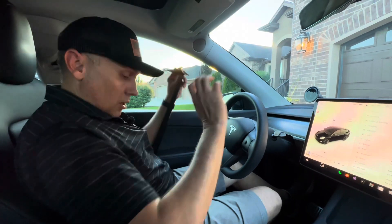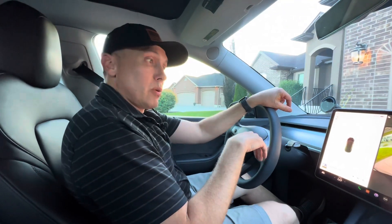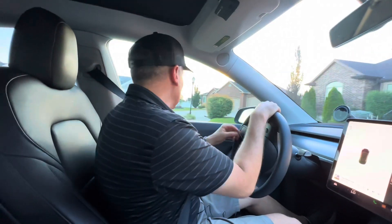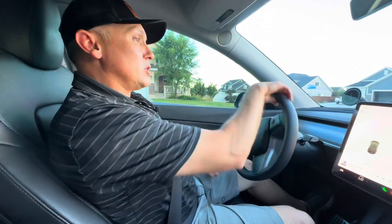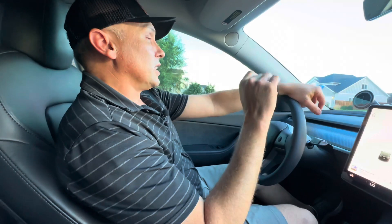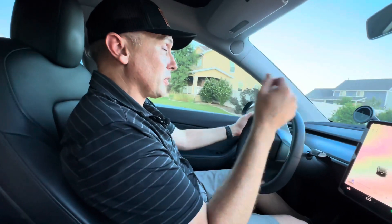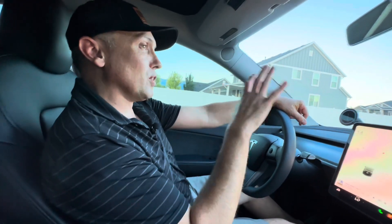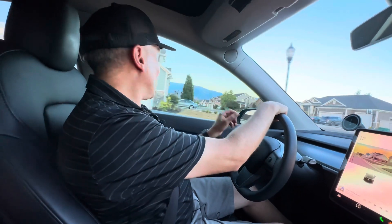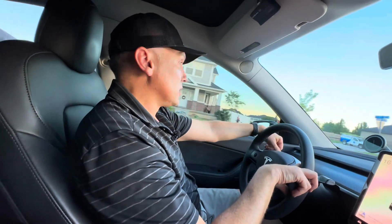I want to give you guys a review — this is the first time driving the car since I added this upgrade. I want to give feedback, see if I notice a big difference, see how it feels, see if it's noticeable. Half a second shaved off the 0 to 60 is quite a bit. One thing I've always noticed about the Model Y Long Range is that the acceleration from 20 to 60 mph was very quick, but that initial 0 to 20 was kind of slow — it would really kick in around 20 mph. I think that's probably where I'm going to feel the difference.